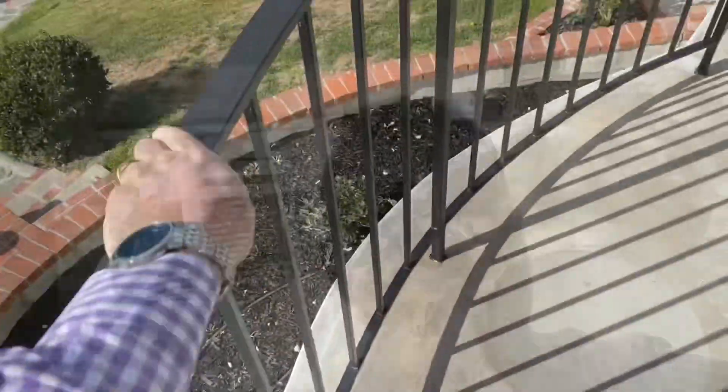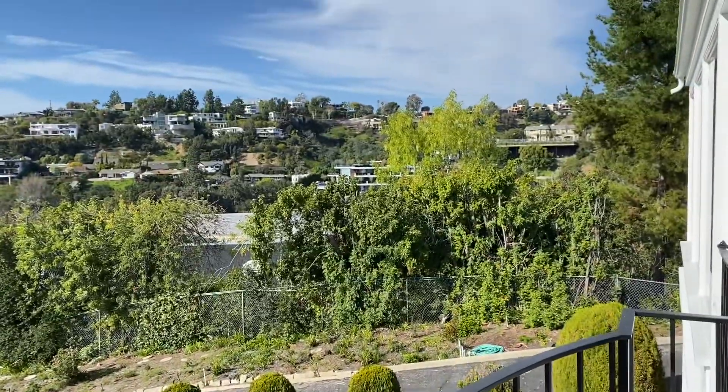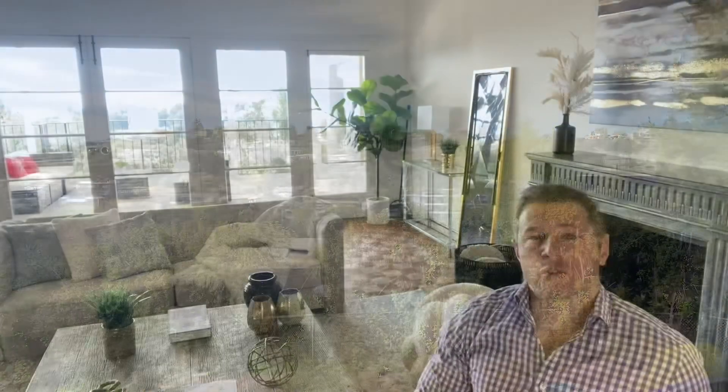So obviously this home is beautiful, but the real question is, who is this home for? There are basically two categories of people interested in this home. Number one is somebody who's going to move into it and live in it pretty much how it is, making a few customizations. Number two is somebody who's going to buy it, use the land, flatten everything out, and turn it into a huge mansion worth about eight to twelve million dollars.